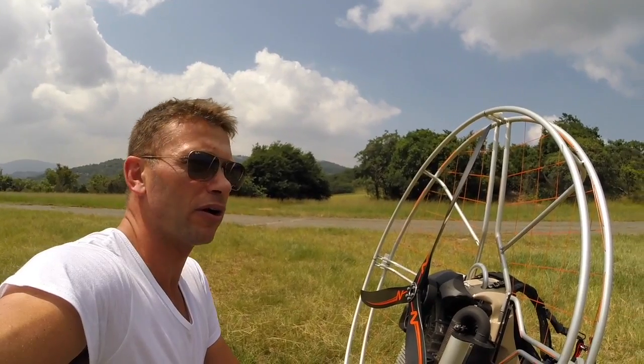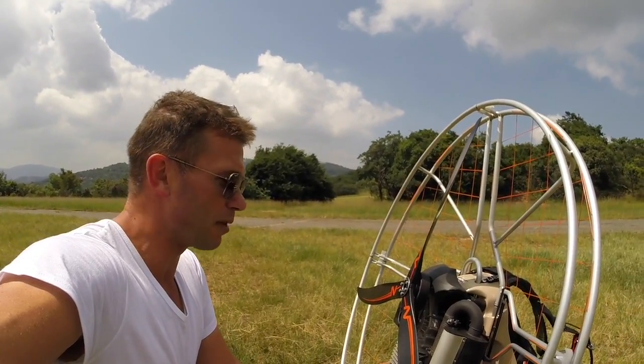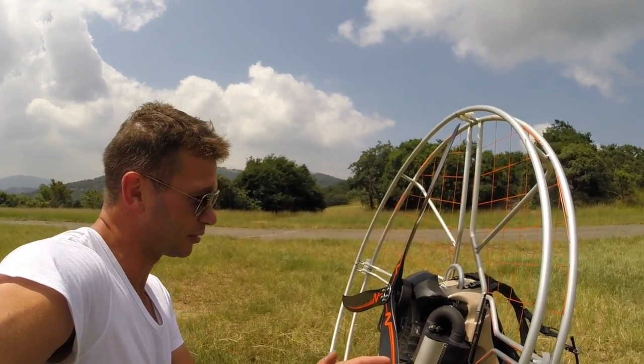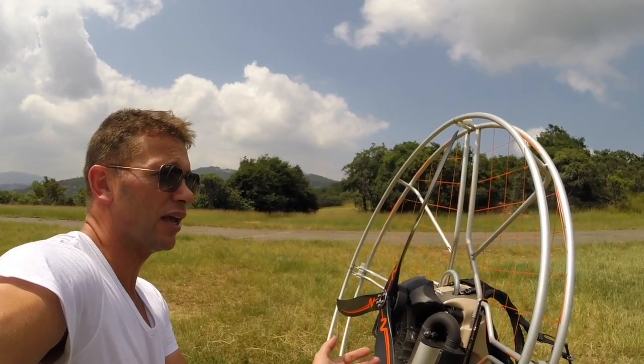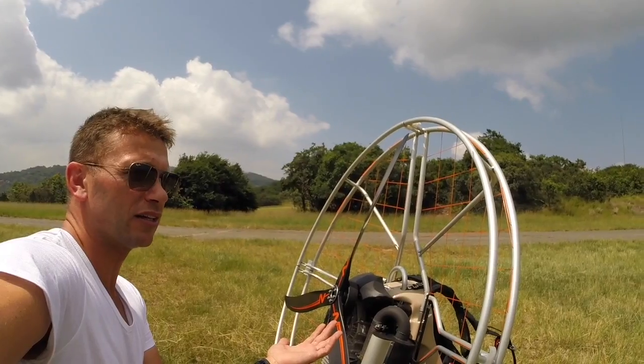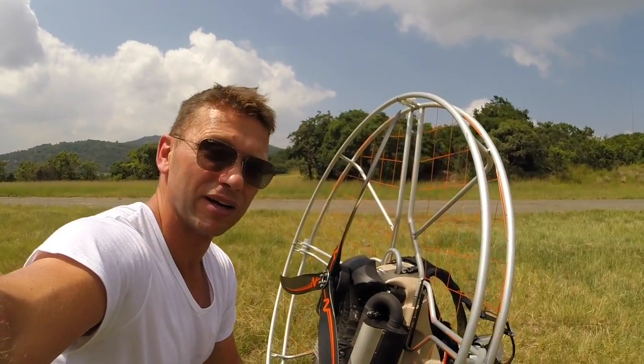From what I understand — I wasn't part of the cold temperature test flights — but they're flying in minus temperatures and it is a fantastic addition. So you can take the machine, travel with it, and fly in very cold places, but also have the ability to fly in 40 degrees Celsius days like the one we've just been flying in right now.